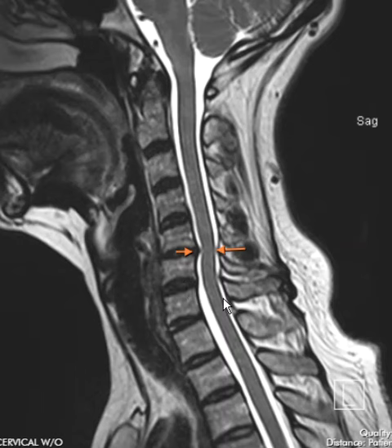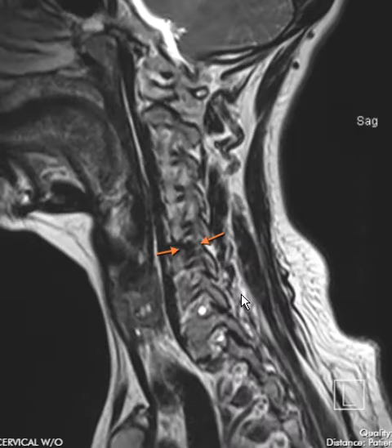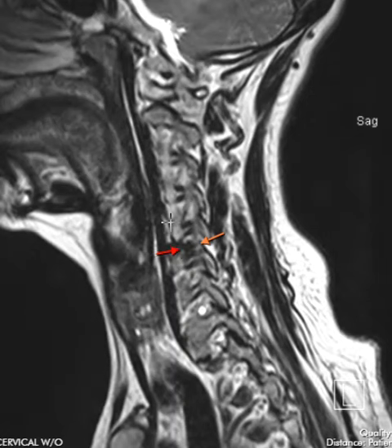If we roll to the sides, here's the central cut. As we roll in one direction, we move out onto these openings called the neural foramina. Here is a foramen filled with bright fat, and there's a little gray area — that's a nerve. Here's another foramen: a big open framing with a little gray nerve.